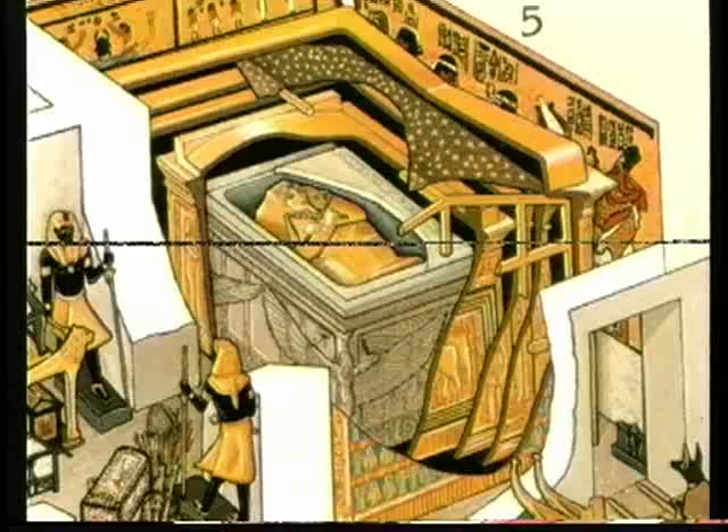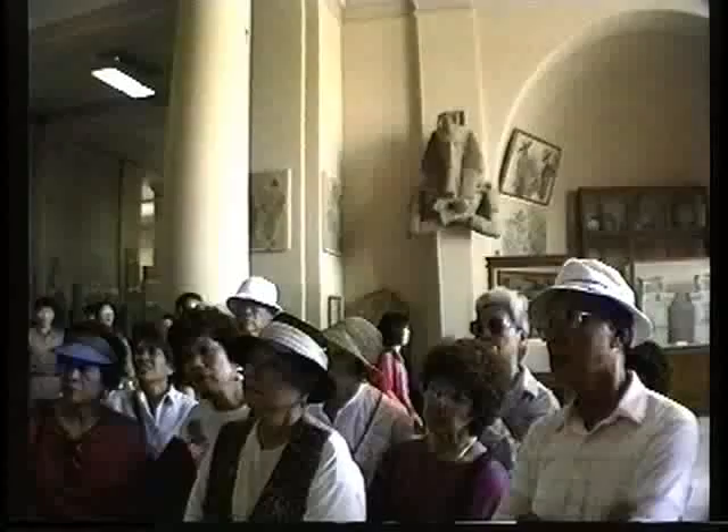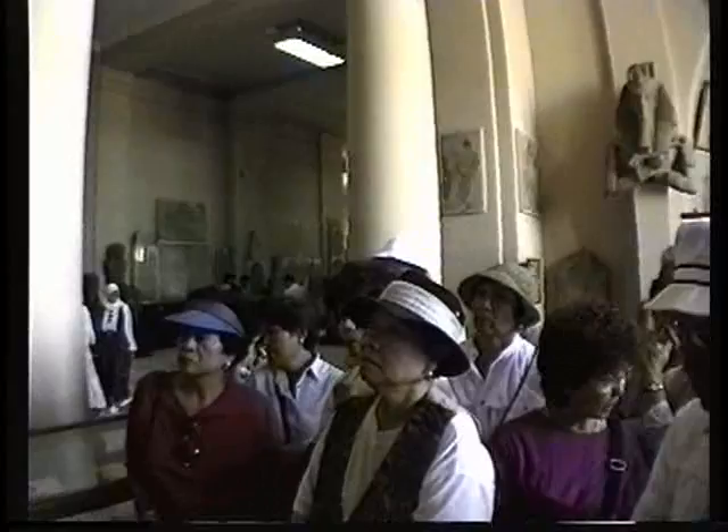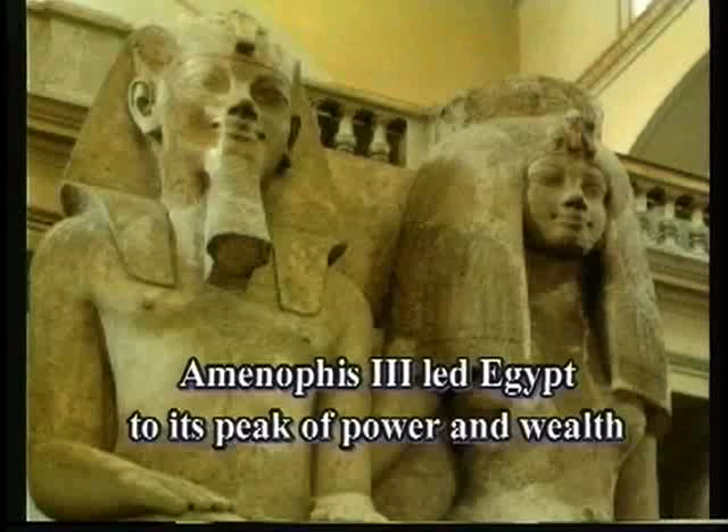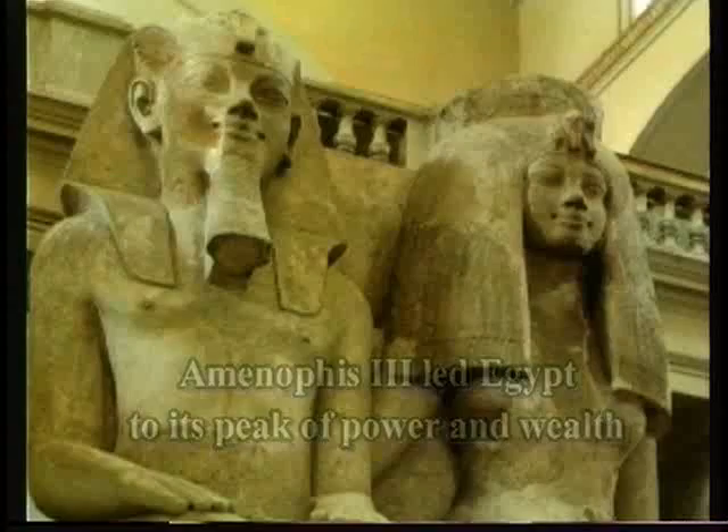Around the 13th century BC, a king known as Amenophis III ascended to the throne of Egypt. He was one of the great Egyptian kings who achieved victory against enemies in the south, north, east, and west, and founded a great empire in what is historically called the Near Eastern area. After his death, his son ascended to the throne and became King Amenophis IV.